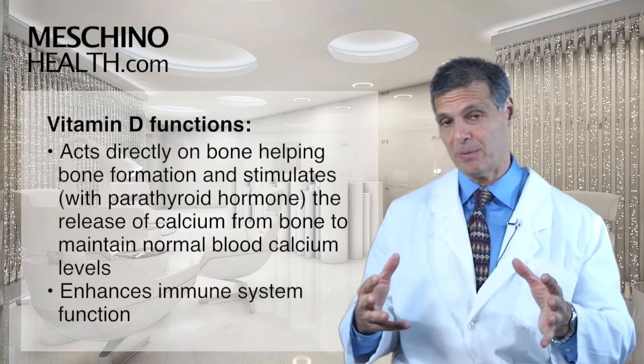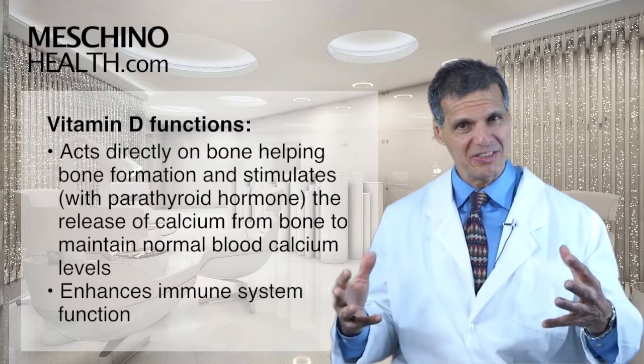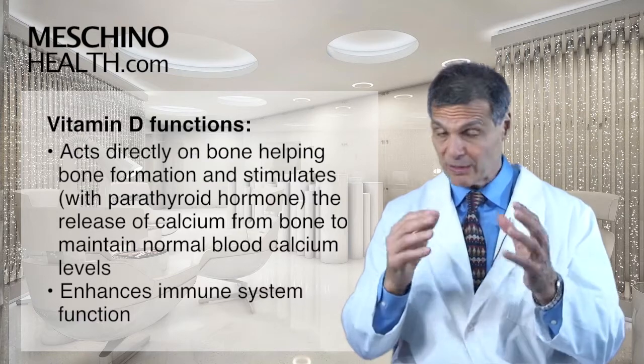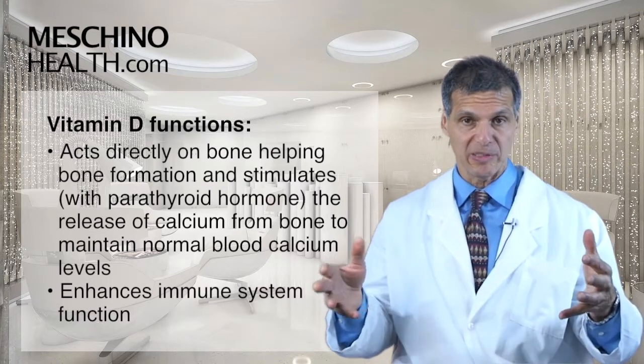And vitamin D has really important effects on the body's immune system. We think maybe that's one of the ways that it's been shown to reduce risk not only of cancer, but also multiple sclerosis.